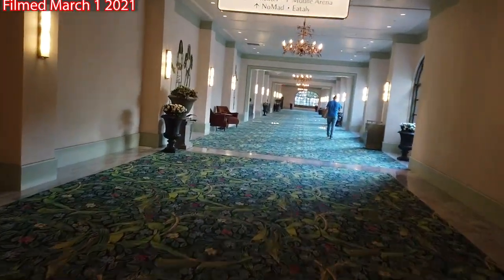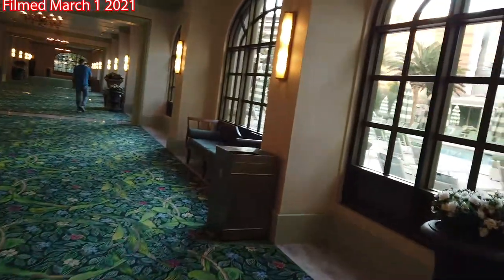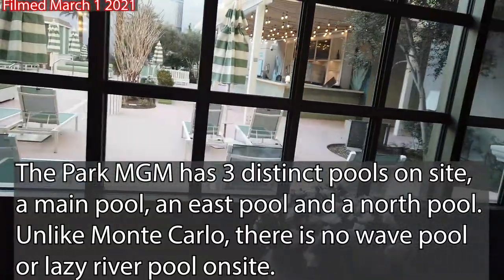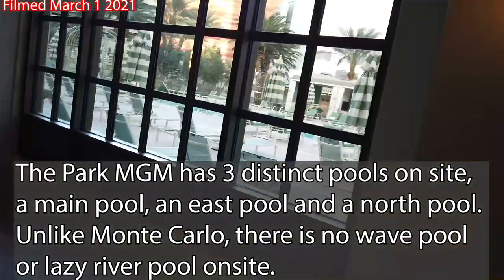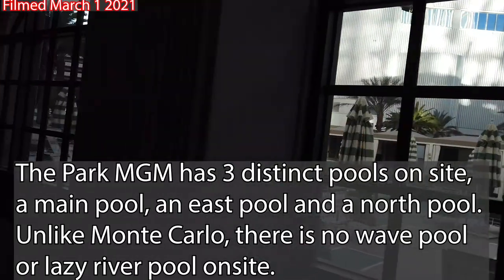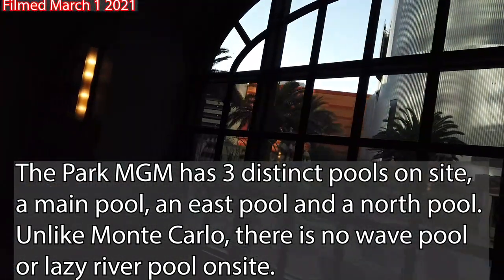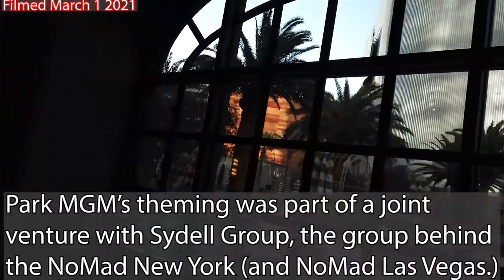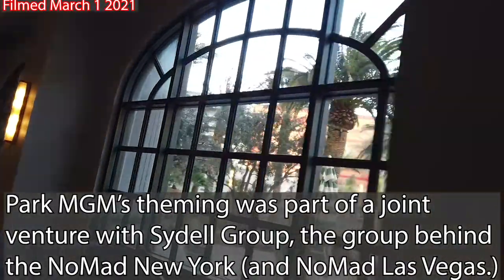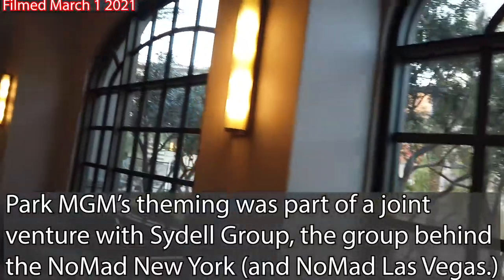We are coming down the main corridor right now. This is actually going to take us pretty much straight to the Park MGM pool. The pool is radically different from the way it had been when it was Monte Carlo back in the day. You'll notice that there are no water slides, no wave pool, no lazy river — it's significantly toned down. Admittedly, I think it's a little bland. It's very pretty, it looks natural and simple, but it just doesn't do anything for me, honestly. So I'd probably say out of all the improvements, this is the one that really disappointed me the most.